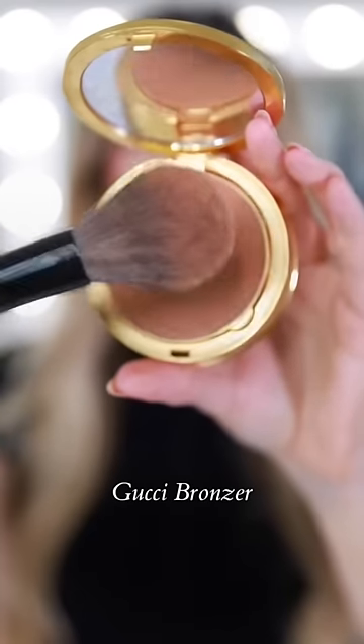The first is the Gucci Bronzer. Not only is this compact stunning, but the formula is so creamy and easy to blend. I use shade 3 — it has just enough warmth and a hint of luminosity to give a sun-kissed glow.